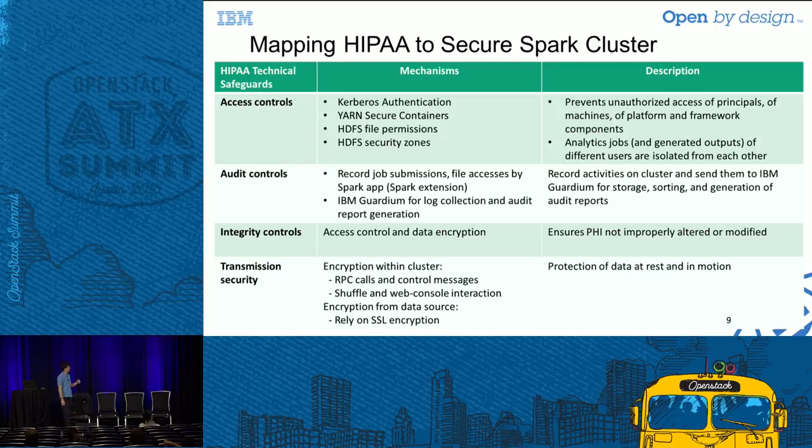For audit controls, we have the ability to log job submissions and file accesses, but one gap is that Spark itself doesn't log what data it ingests, what RDDs it forms, what data it touches, or when data is written to disk for caching. So at IBM Research, we extended Spark to create a logging mechanism that logs the pieces of data read on HDFS and sends them to the auditor, ensuring every piece of data access is logged.